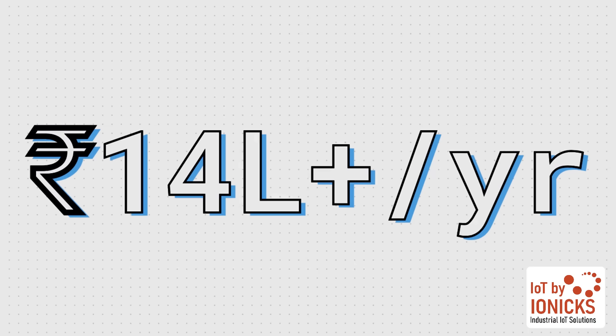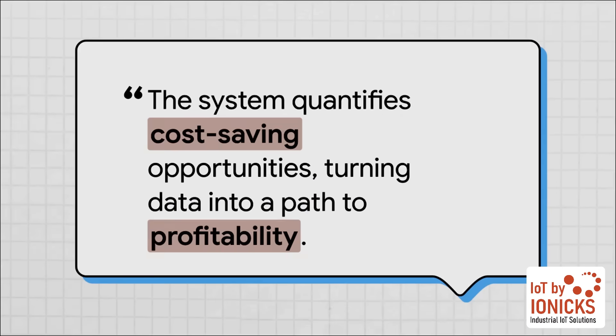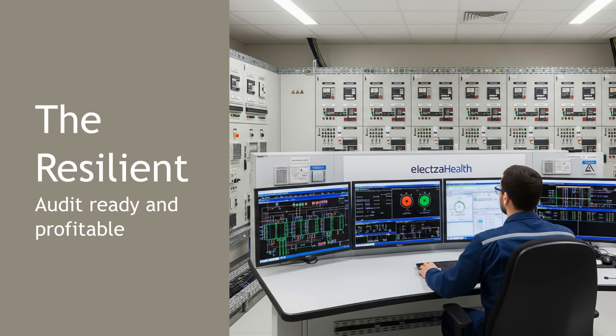That is a significant financial impact year after year. This isn't just about trimming costs here and there — it's about quantifying brand new opportunities. Your energy data stops being a big mystery and becomes a clear, actionable roadmap to improving your hospital's overall financial health. When you combine operational safety, automated efficiency, and financial intelligence, you're not just managing energy anymore. You are building a more resilient, more robust, and more profitable hospital.